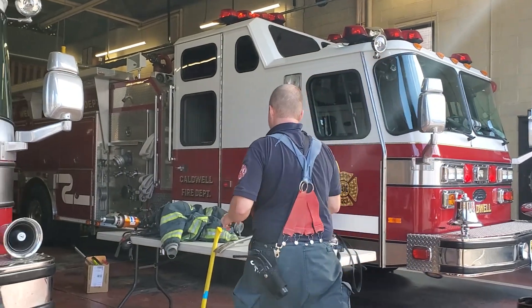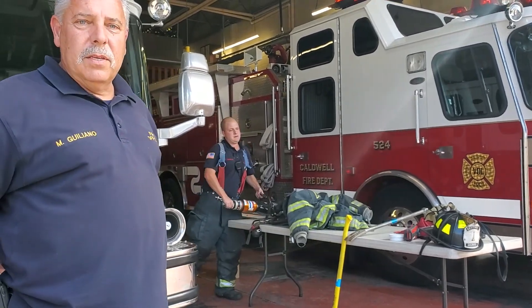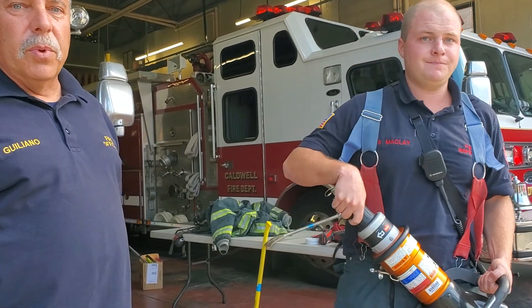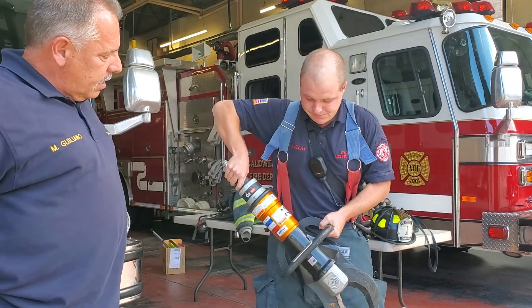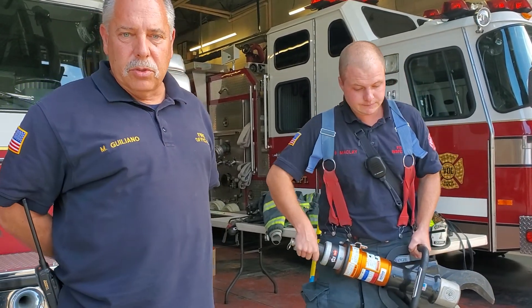We also respond not just to fires but all different kinds of emergencies, like car accidents. Sometimes you get in a car accident and your door can be jammed. We have forcible entry equipment that allows us to get into a car door, cut a roof open. This is called the jaws of life, and we use it at car accidents. It has a lot of different appliances connected with it and could also be used at building collapses and things like that.